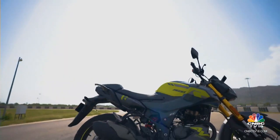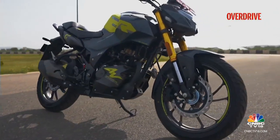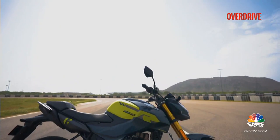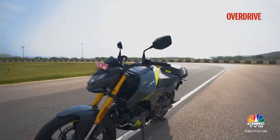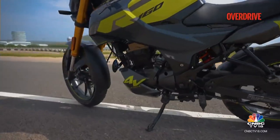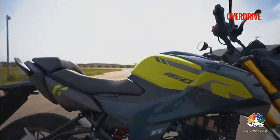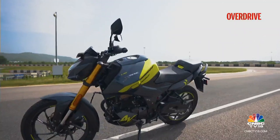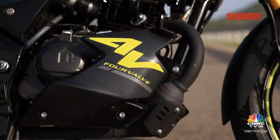Not much has changed on the already good-looking 160R, but the 4V has a more aggressive-looking stance with those golden forks — 37mm in diameter — which, coupled with the lean stance of the Xtreme, makes them appear a lot beefier than what we've seen on the Pulsar NS 160. There is an option of a split seat as well, which makes the appearance sportier. Adding more oomph is the belly pan with the four-valve badging.